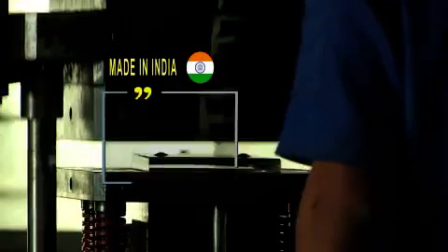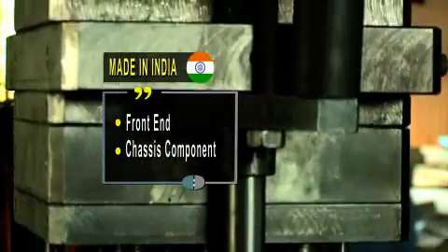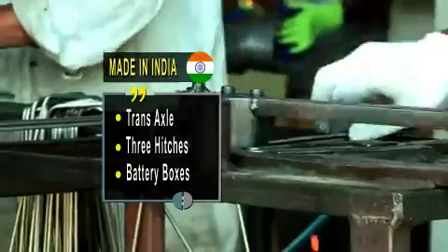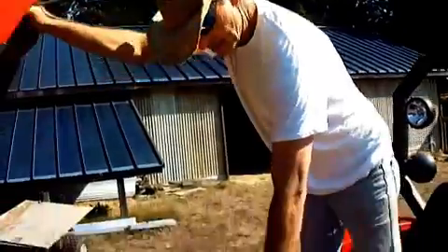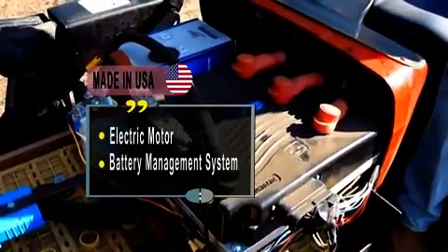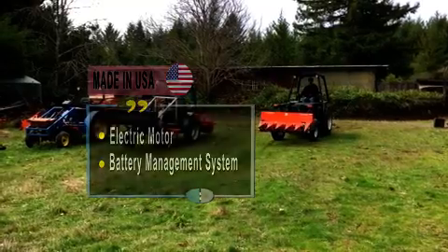All mechanical components have been made in India — the entire front-end, the chassis components, and the trans-XL are all made in India. The electric motor, battery management system, battery, and power pack — this is what Steve is taking care of.